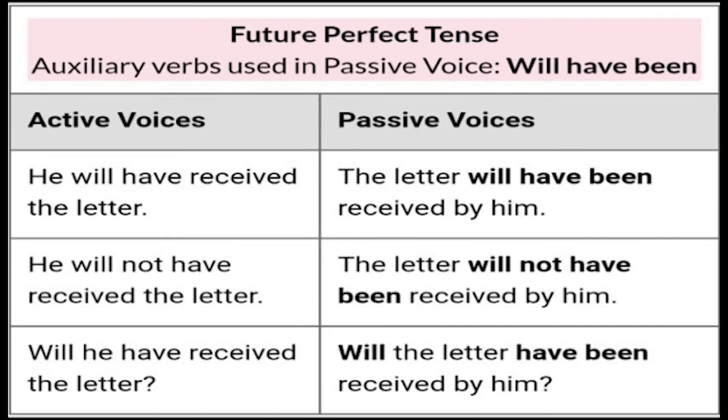Future perfect tense — auxiliary verbs used in passive voice: will have been. Active voice affirmative: 'He will have received the letter.' Passive voice negative: 'The letter will not have been received by him.' Active voice question: 'Will he receive the letter?' Passive voice question: 'Will the letter have been received by him?'